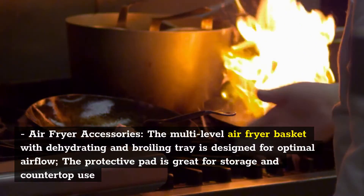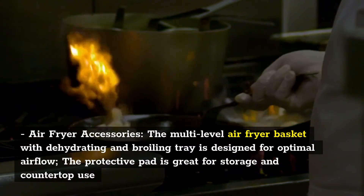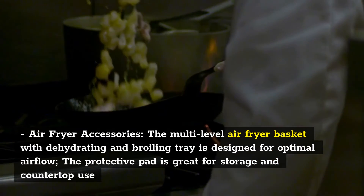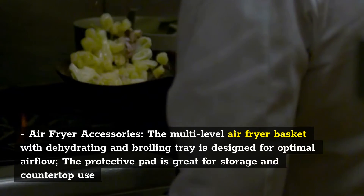Air Fryer Accessories: the multi-level air fryer basket with dehydrating and broiling tray is designed for optimal airflow. The protective pad is great for storage and countertop use.